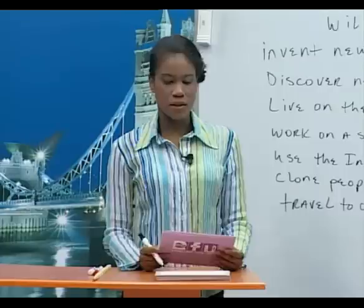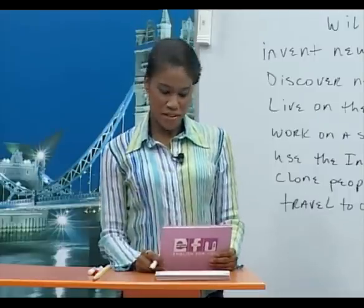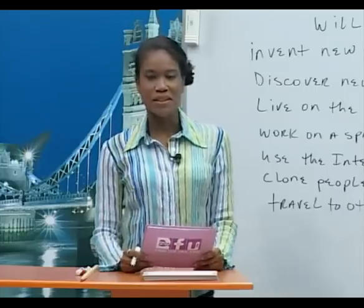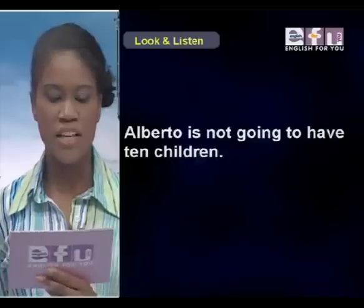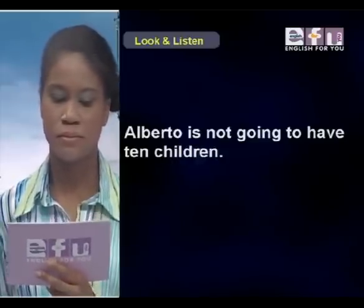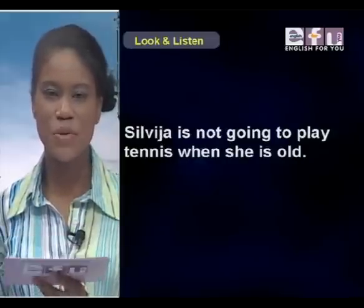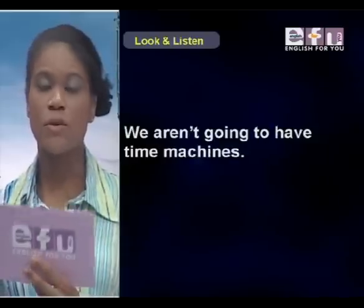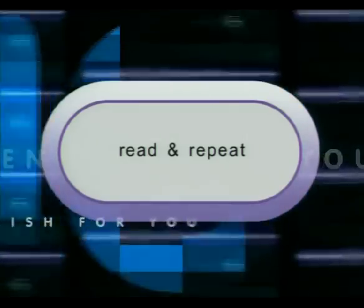Now tell me something that you are not going to do in the future. Sylvia: I'm not going to play tennis when I am 60 years old. Alberto: I'm not going to have 10 children. Linda: I'm not going to live on the moon. Alberto is not going to have 10 children. Linda isn't going to live on the moon. Sylvia is not going to play tennis when she is old. We aren't going to have time machines. They are not going to be clones.